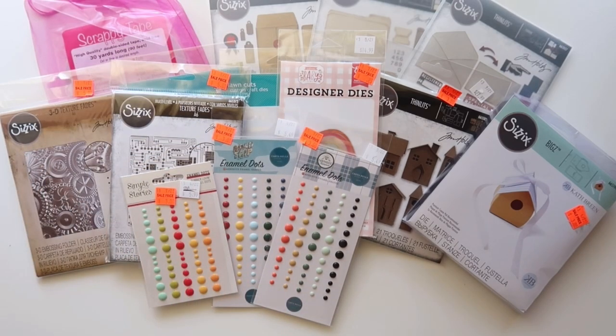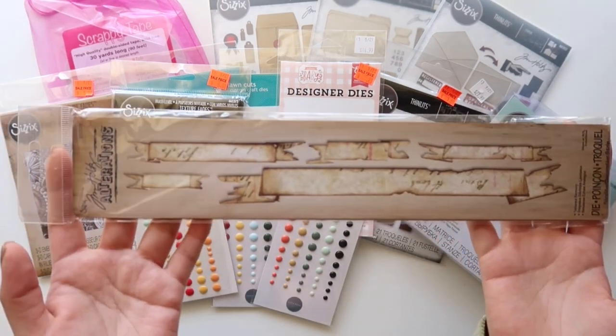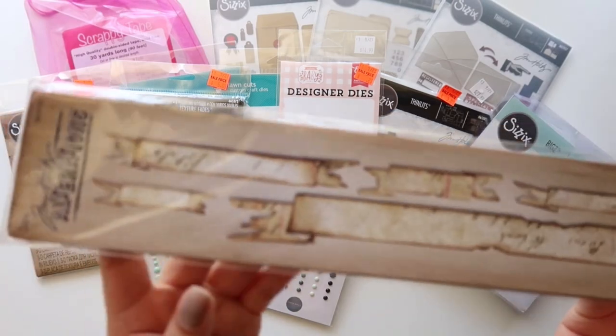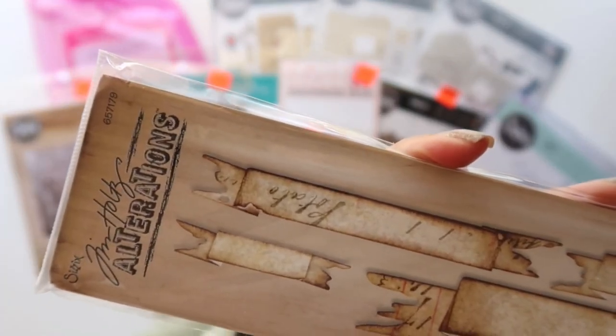I also did an order on eBay from a seller, which I'll link down below. Mainly to get this die right here — it's the Tattered Banners. This is such a cool die and I had Halloween in mind, so look at the edges — that is so cool.